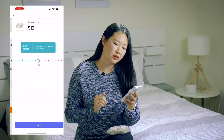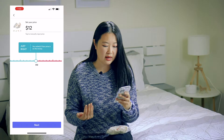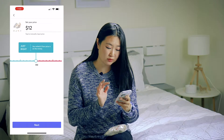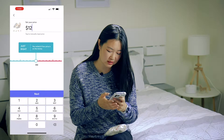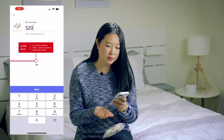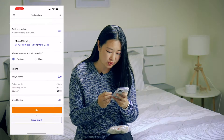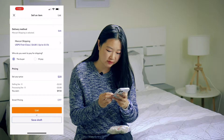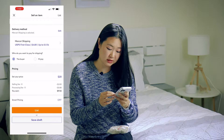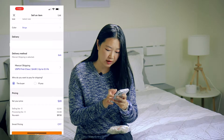I'm going to save and set my price. The great thing about Mercari is the algorithm already knows what you're selling and tells you how much this item has been selling for. The retail price was $22 and it's suggesting $12, but mine is brand new so I'm going to say $20. It's saying that might be a slow sale, but I don't want to go lower since these are brand new. If I sell at $20, the selling fee is $2 and the processing fee is 88 cents, so I'd earn $17.12.